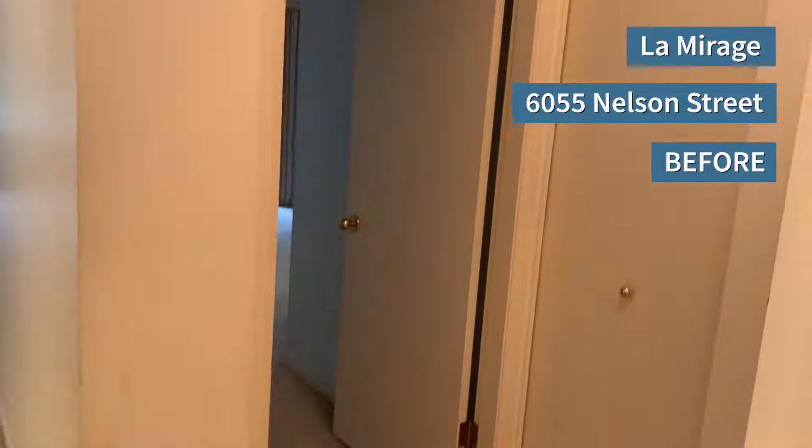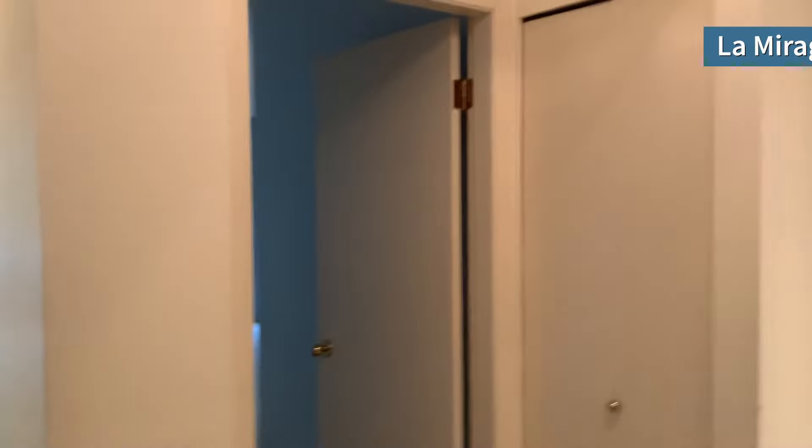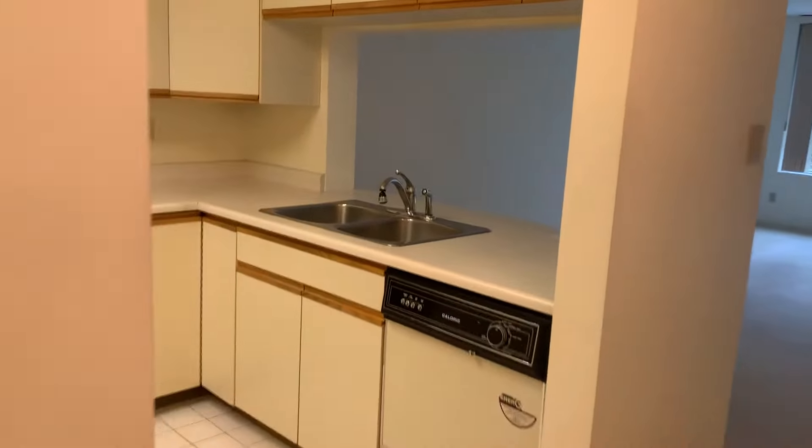We're going into the suite. We won't change the outside door, and we're also not changing any plumbing. For the electrical, we're just going to change the lights going in and out. The kitchen's good as well.